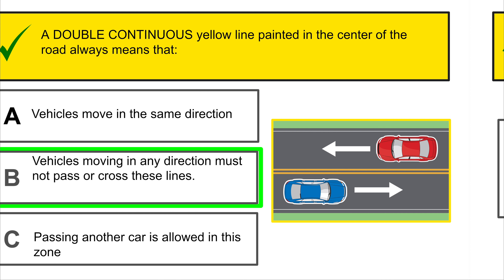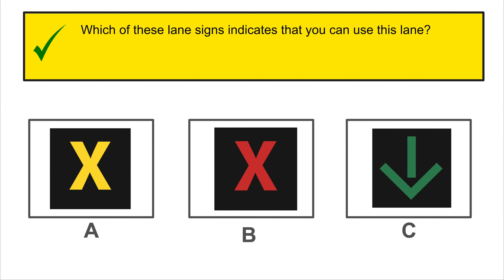If you approach a traffic control intersection and the traffic light has flashing yellow lights, you must proceed with caution.